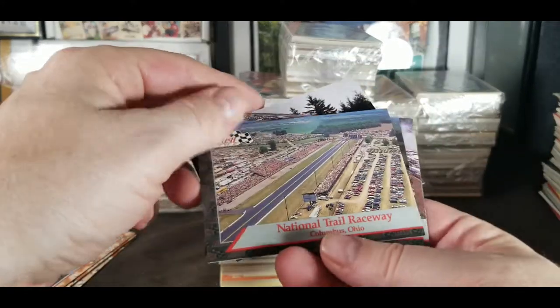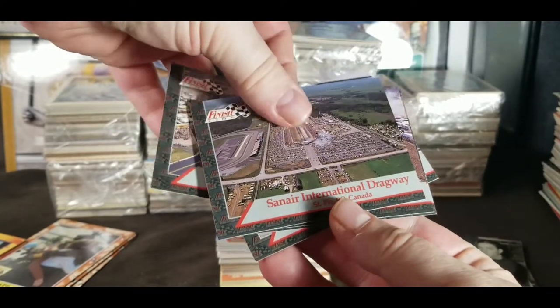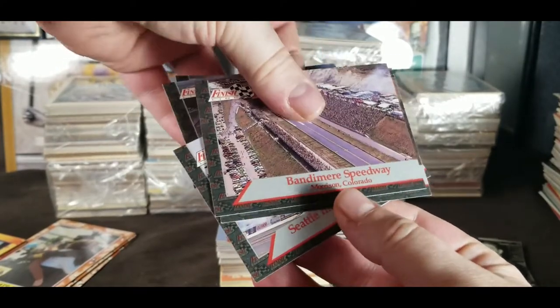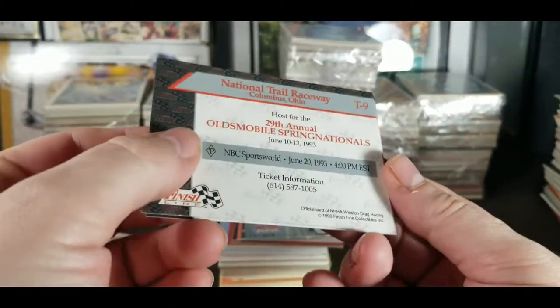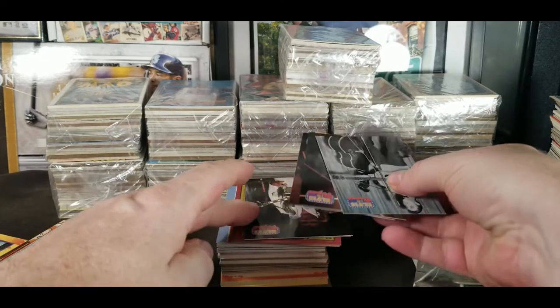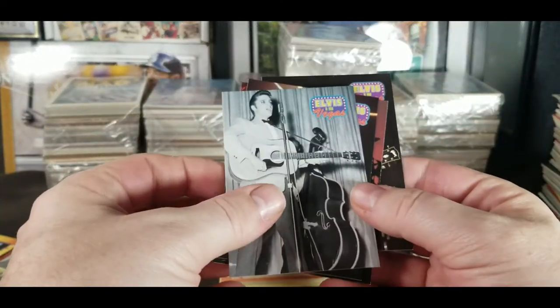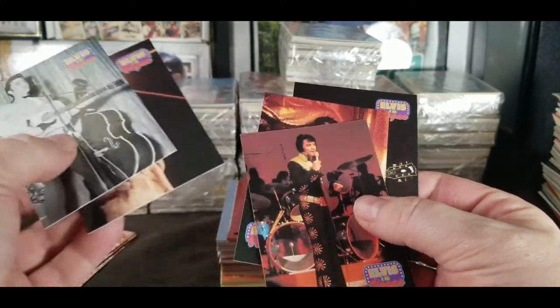Some racing cards. We saw a lot of this — from the tracks, this is Finish Line. And let's see, these are from 1993. Let's get some Elvis going here — Elvis in Vegas, it's a pretty famous picture I think.